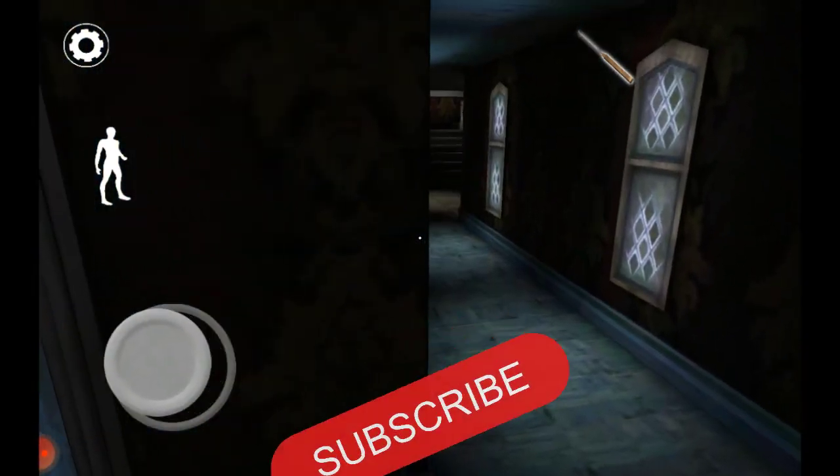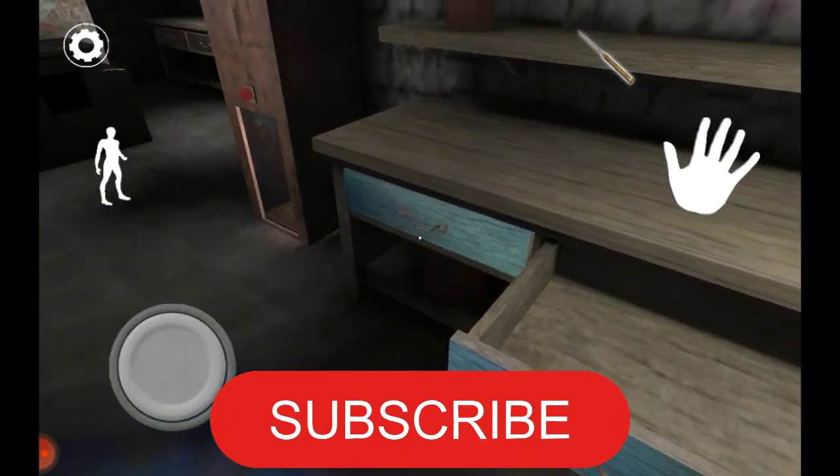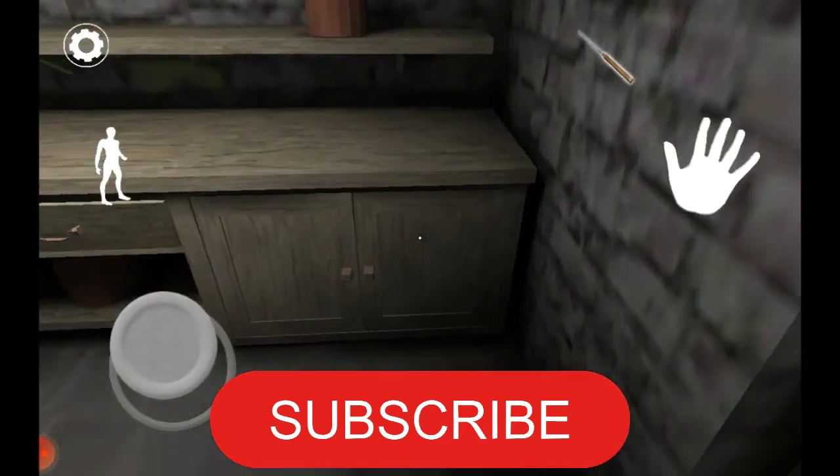Tip 4: Pace yourself and manage your stamina. Running drains your energy quickly, so try to maintain a steady jogging speed to outlast Granny's pursuit.